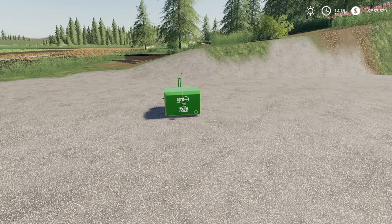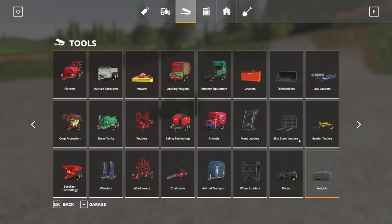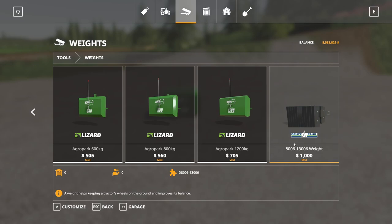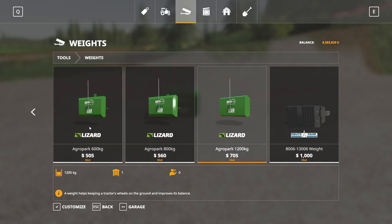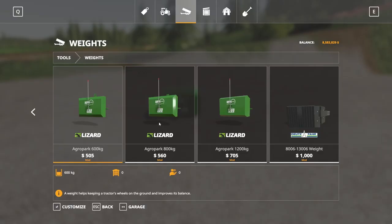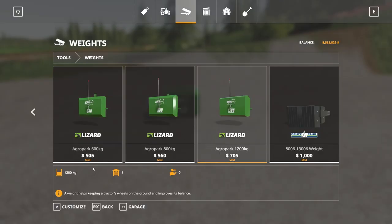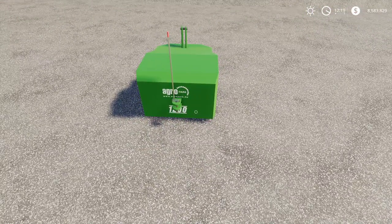Moving on, we have the Agro Park weight pack. 5.51 megabytes to download, for all platforms. Found in the store — that Deutz also has a weight in the pack, but for the Agro Park specifically, you get 600, 800, and 1200 kilogram weights. You can adjust the color, and they're priced at $505, $560, and $705 for the various weights.